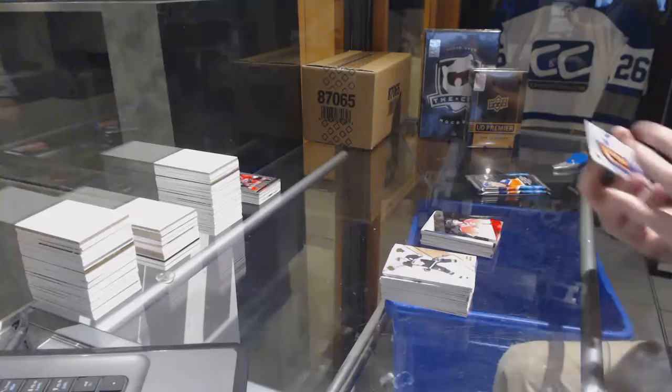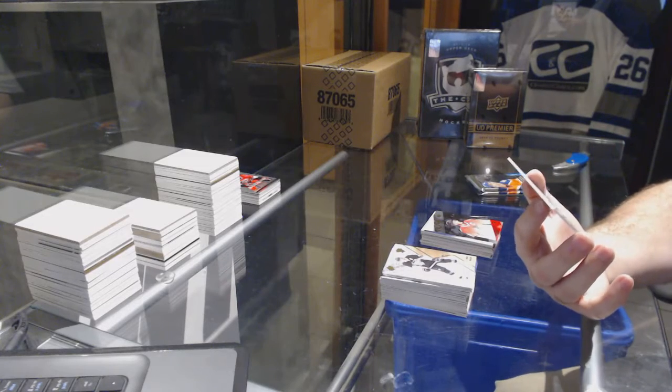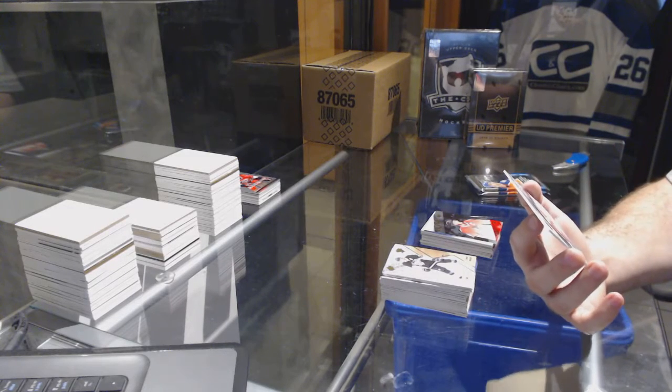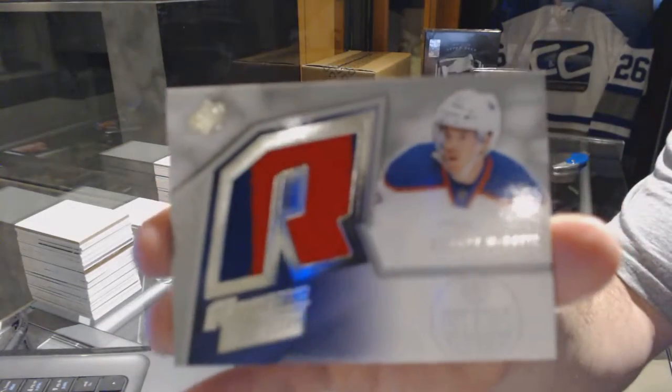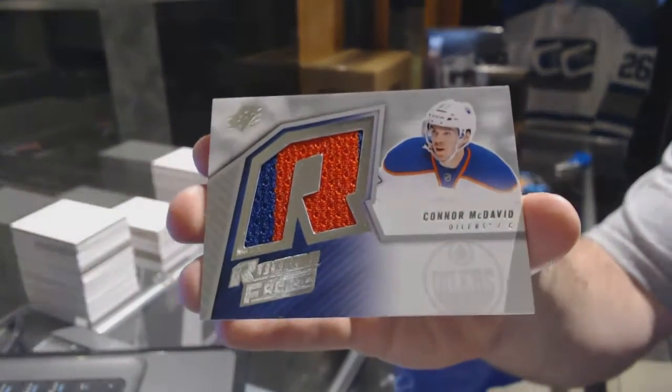We've got a two-color rookie retro jersey for the Edmonton Oilers, Connor McDavid.